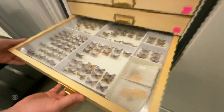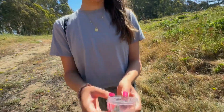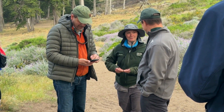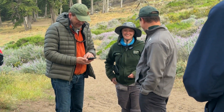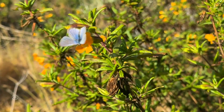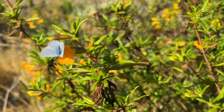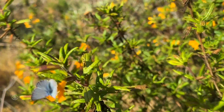At the academy, tests confirmed the closest living relative to the extinct Xerxes is the silvery blue. This is a pretty magical moment. Phoebe Parker-Shames is a wildlife ecologist with the Presidio Trust. She says adding the silvery blues into the habitat builds resilience into a world that's facing climate change. We are expecting that the silvery blue will fill the gap that was left by the Xerxes extinction.